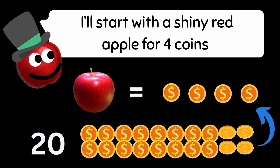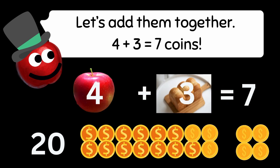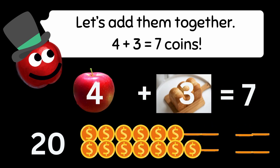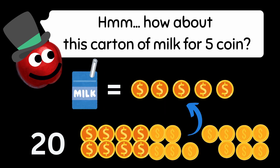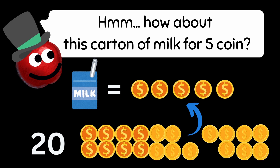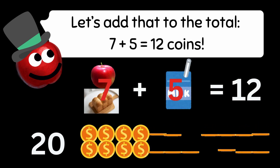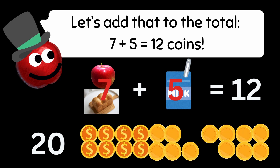I'll start with a shiny red apple for 4 coins and a loaf of bread for 3 coins. Let's add them together: 4 plus 3 equals 7 coins. How about this carton of milk for 5 coins? Let's add that to the total: 7 plus 5 equals 12 coins.